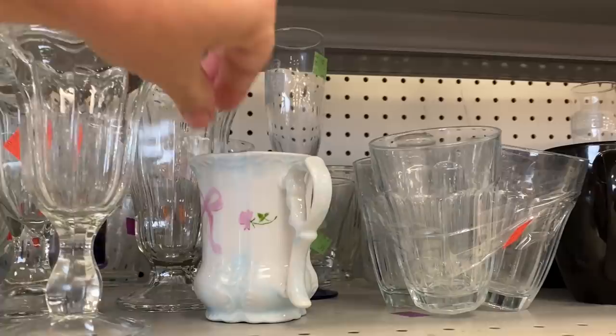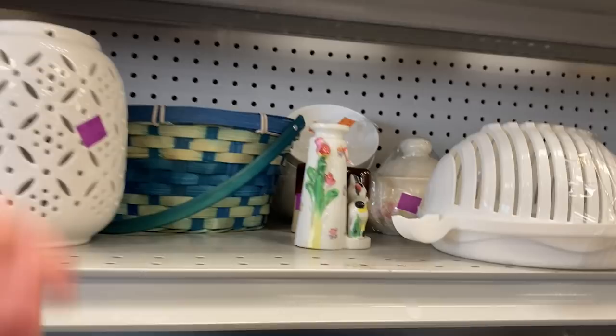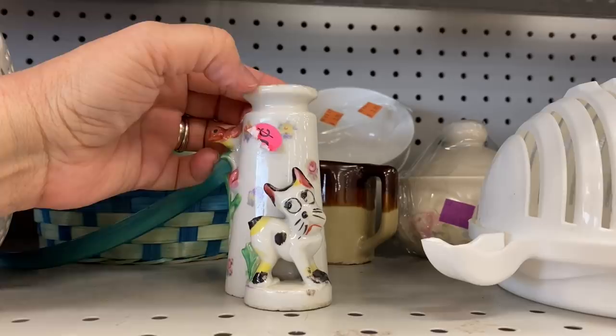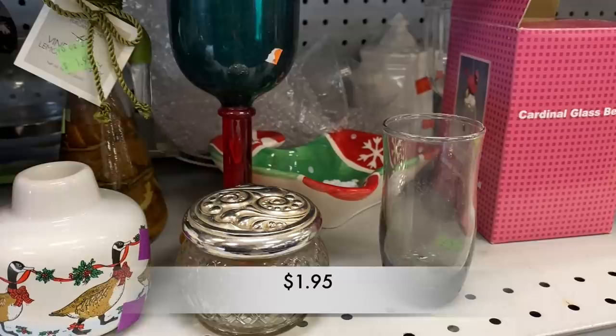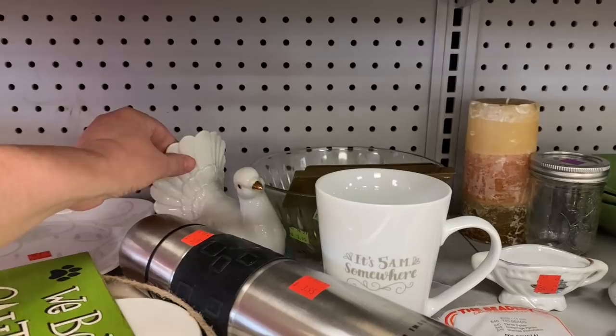This little bud vase was a vintage piece from Japan. The little pup on the front didn't look too happy and it had some chips, so I left it on the shelf. I was thinking this was a glass powder jar and it turned out to be an Avon jar — it had Avon on the bottom and was $1.95. Then I noticed this white bird with a gold beak; it had a sticker on the bottom that said Japan.